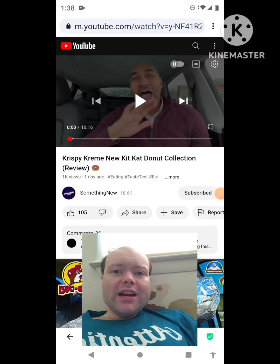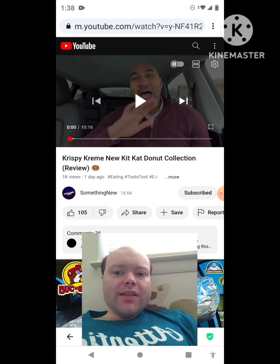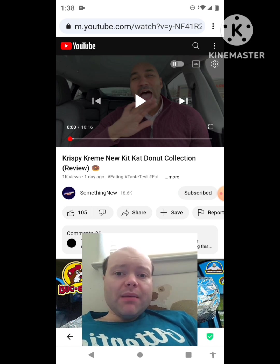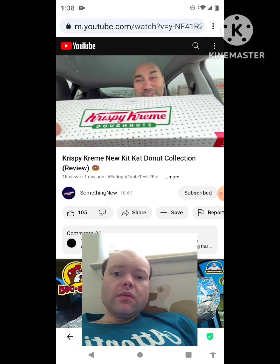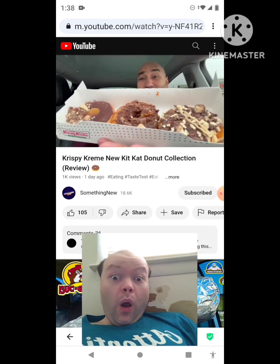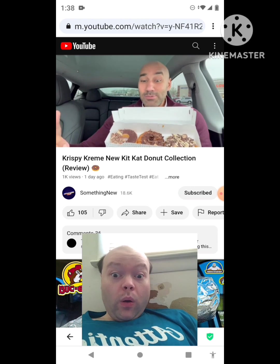Hey YouTube, it's Michael Lambert here. I'm back once again with another reaction video. This time I'm reacting to something new — the Krispy Kreme new Kit Kat donut collection review. This is the new one that he uploaded on Friday and I'm gonna react to it right now. If any notifications pop up during the video I apologize. Let's get to this video. I'm gonna say right away at the beginning: Krispy Kreme, you guys did your thing with these new Kit Kat collection donuts — they are fully loaded. Without further ado, let's review it.